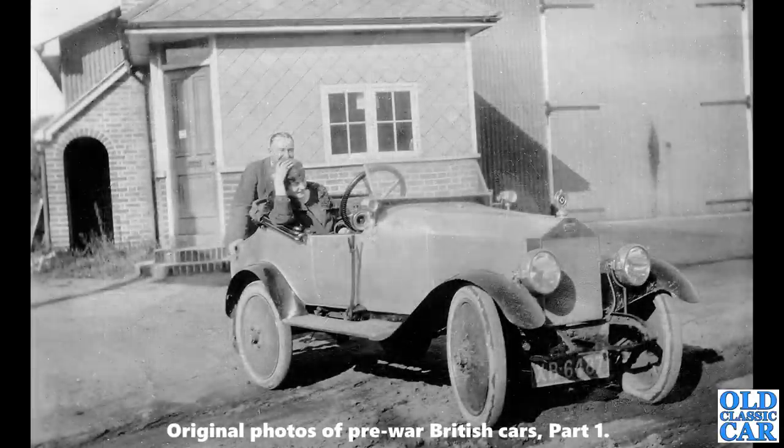Here's a real oddball — a 1920 Eric Campbell light car. These were built from 1919 through to 1924 in Cricklewood, London. A few hundred were made and very few, if any, survive. If you've got one of these, please let me know — I'd be interested to hear.